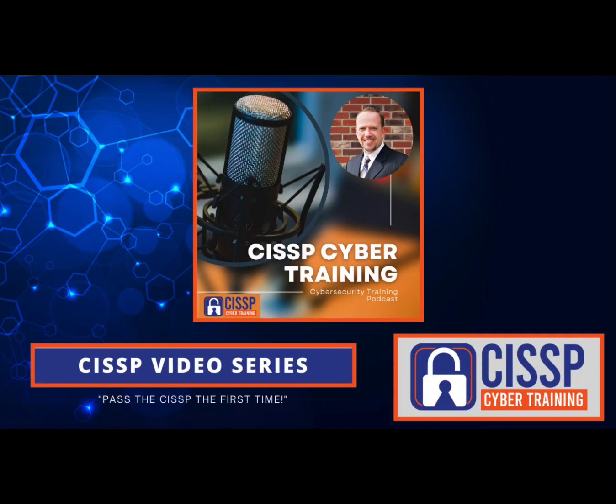Welcome to the CISSP Cyber Training Podcast, where we provide you the training and tools you need to pass the CISSP exam the first time. Hi, my name is Sean Gerber, and I'm your host for this action-packed, informative podcast. Join me each week as I provide the information you need to pass the CISSP exam and grow your cybersecurity knowledge.